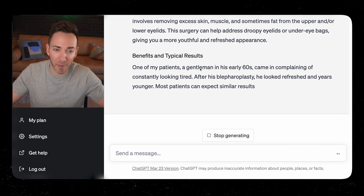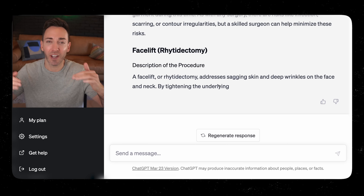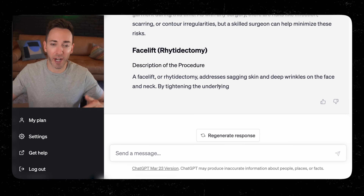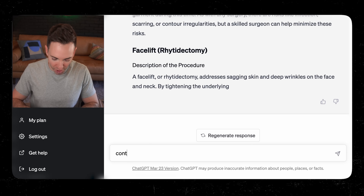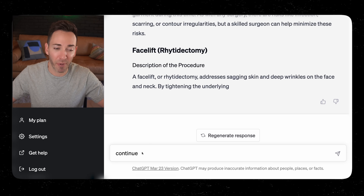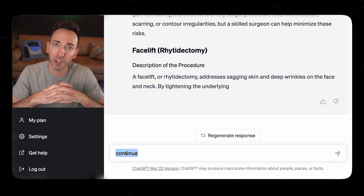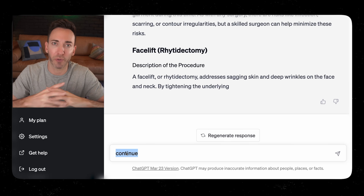Here we have a story: 'One of my patients, a gentleman in his early 60s, came in complaining of constantly looking tired.' It's doing a good job adding in little stories that you can replace with something from your own experience to make it come alive even more. Sometimes it just stops writing and you have to type 'continue.' All you'd really want to do is copy and paste it into a Google Doc and do any light rewrites you need.